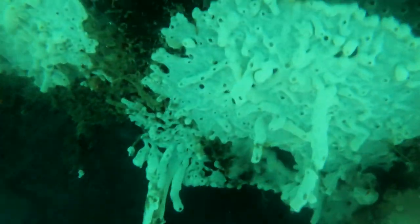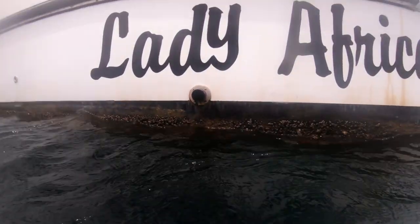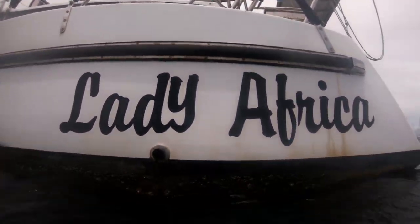As you can see, we had a whole little ecosystem growing underneath Lady Africa. It took about two hours to scrub our hulls pretty clean. We've been super impressed with the Prop Glide — we've had minimal to no growth on the props.